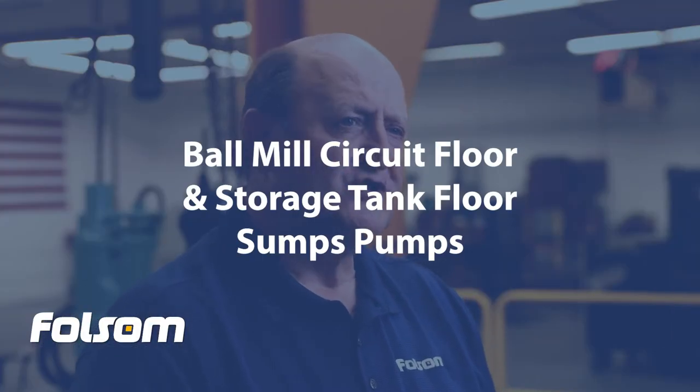At every step of the process, there are opportunities for Folsom and Heavy Toyo pumping equipment. Mill circuit floor and storage tank floor sumps collect overflow from pump boxes, flotation cells, storage tanks, and floor wash down — all finding their way into floor sumps. These sump pumps play an essential role in returning spilled product back to the process or storage tanks.